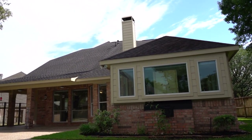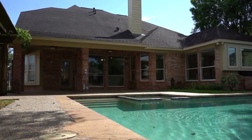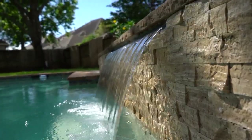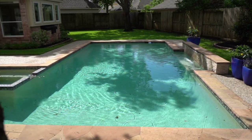This home is situated on an oversized cul-de-sac lot which offers plenty of space for your outdoor kitchen, a detached oversized three-car garage, a sparkling pool with spa, and plenty of green space for outdoor tailgate games or sports.